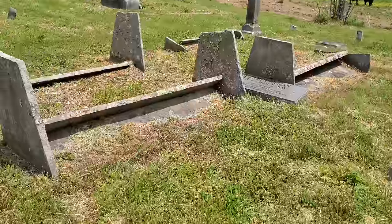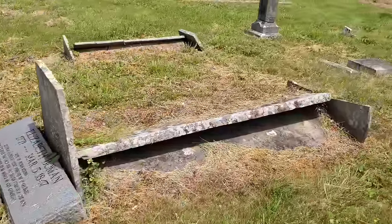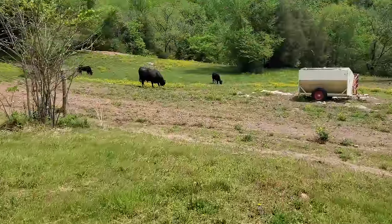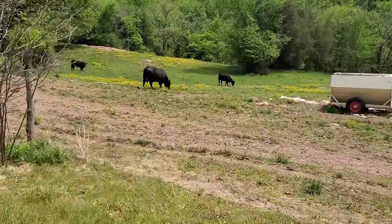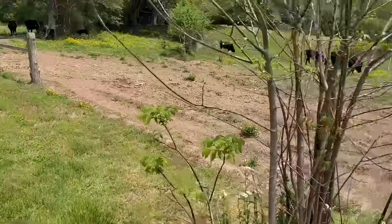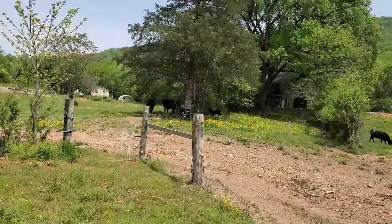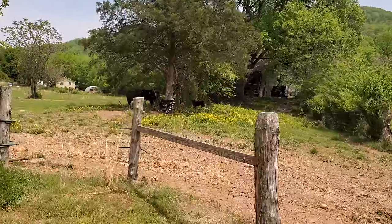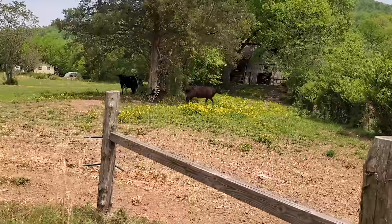The nice thing about these people buried here is that they are not alone. They're accompanied by some cows that are enjoying some grazing time. It's a little hot today so a lot of them are hanging out under this tree. Nope — he doesn't like me. I thought it'd be a friendly cow.